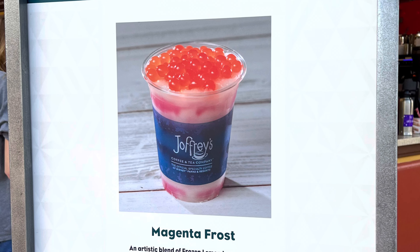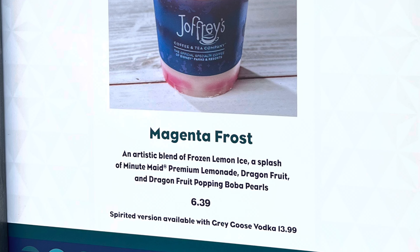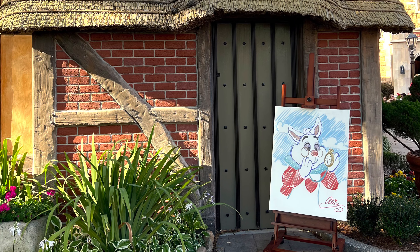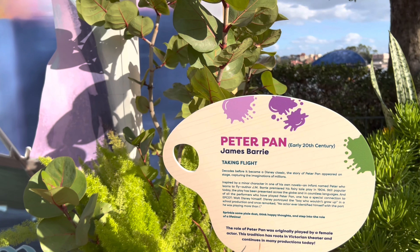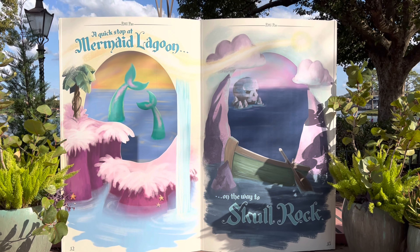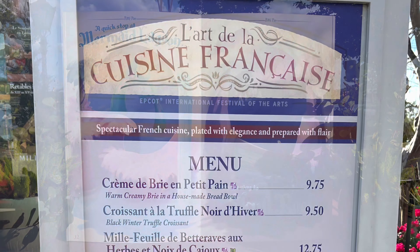Joffrey's Coffee is featuring four different drinks around the park, all named after colors. There are lots of neat art displays in each country, like this easel with White Rabbit, and you can step into some artwork from Peter Pan. There are a few of these photo ops around the park. Now we head into France.